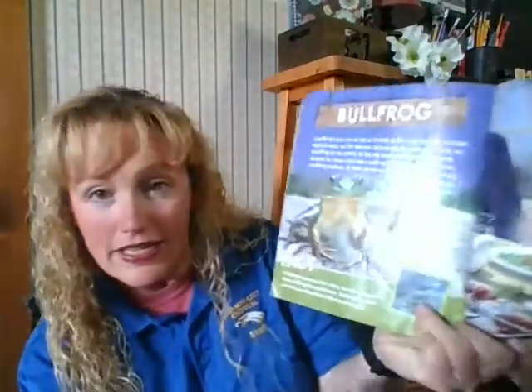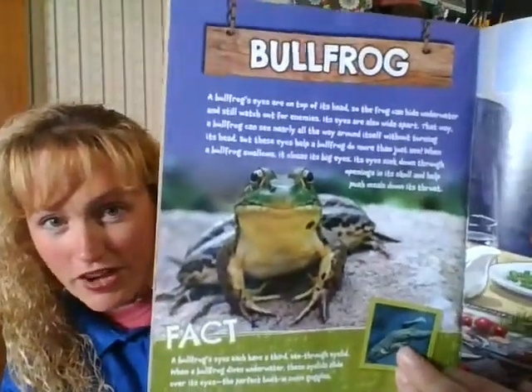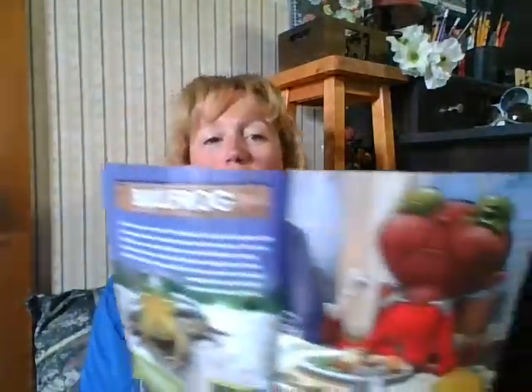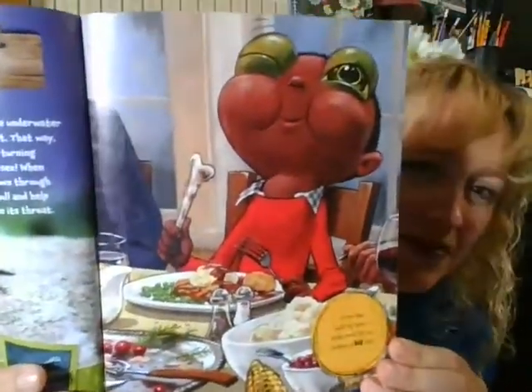Fact: a bullfrog's eyes each have a third see-through eyelid. When a bullfrog dives underwater, these eyelids slide over its eyes — the perfect built-in swim goggles. Now if you had bullfrog eyes, a blink would let you swallow a big bite. Can you imagine if your eyes helped you swallow food? That's just like the bullfrog.